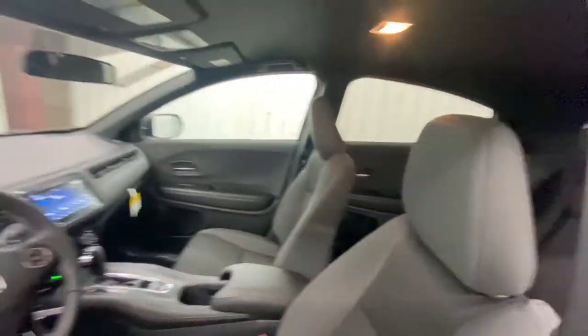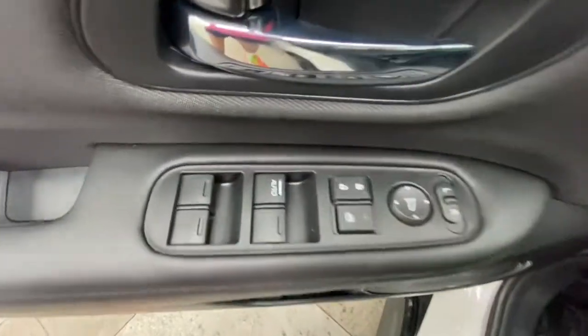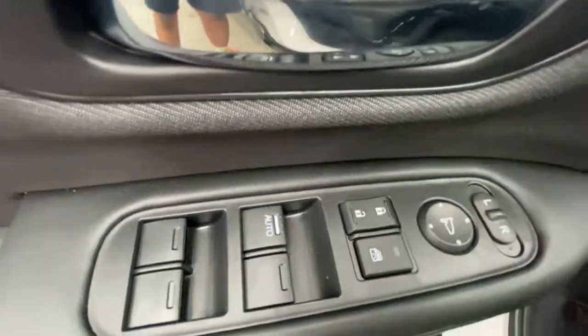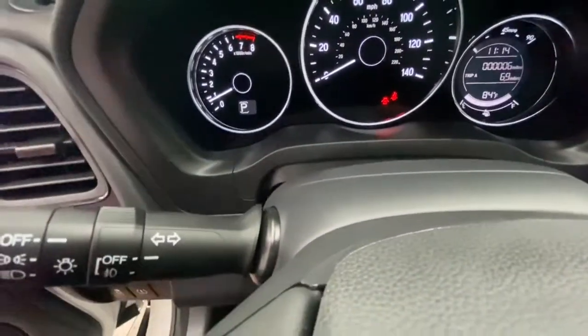These are just some of the great options this vehicle comes with: all-wheel drive, keyless entry, fog lamps, backup camera, steering wheel audio controls, aluminum wheels, Bluetooth connection, rear spoiler, stability control, and leather steering wheel.